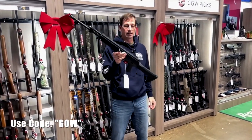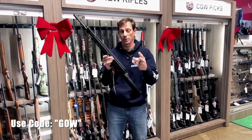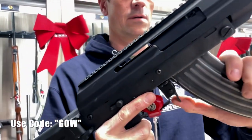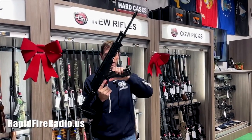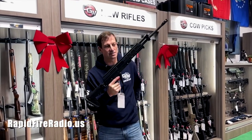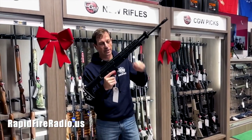This gun is factory reconditioned. We have three left. The beauty of these guns is they take AK mags and they go in like butter. They're really nice. A lot of AKs, sometimes you got to fight the AK mags in them, but these go in very buttery.